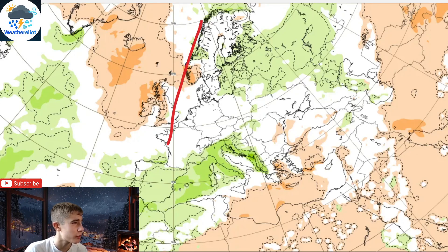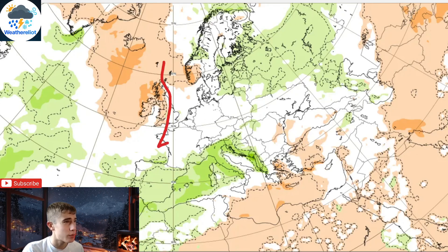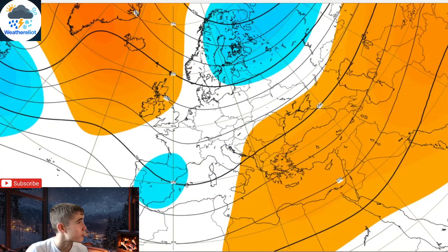Precipitation is drier for the western side, maybe some wintry showers in the east, but overall it is becoming more dry and settled for week 2.